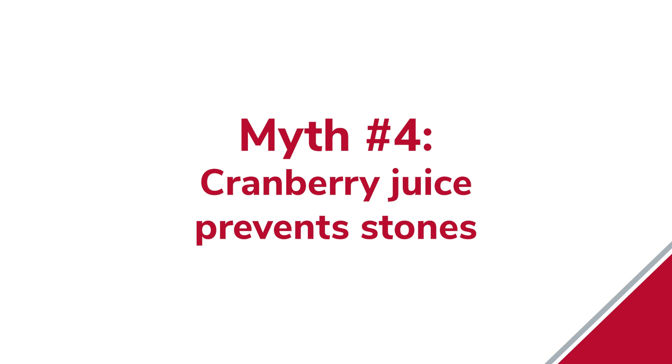Myth number four: cranberry juice helps prevent stones. On the contrary, studies have shown that cranberry juice increases the risk of kidney stones because it has high levels of oxalates and makes urine acidic. However, studies have shown it does prevent urinary tract infections, so it is okay for patients with recurrent UTIs — but not for prevention of stones.